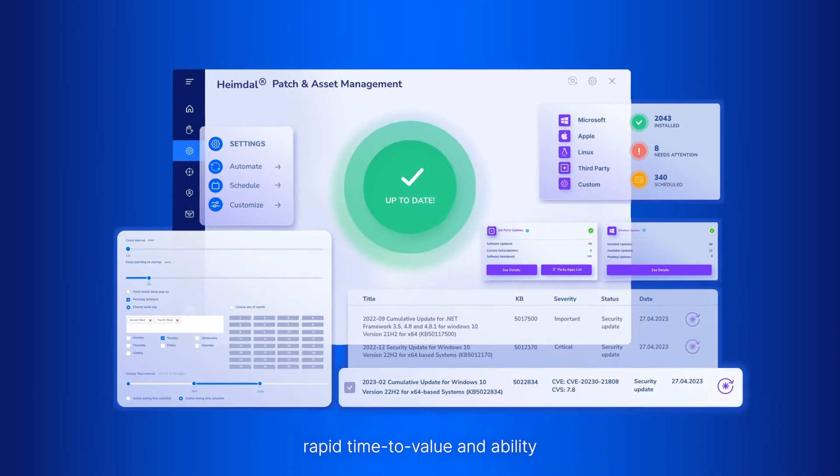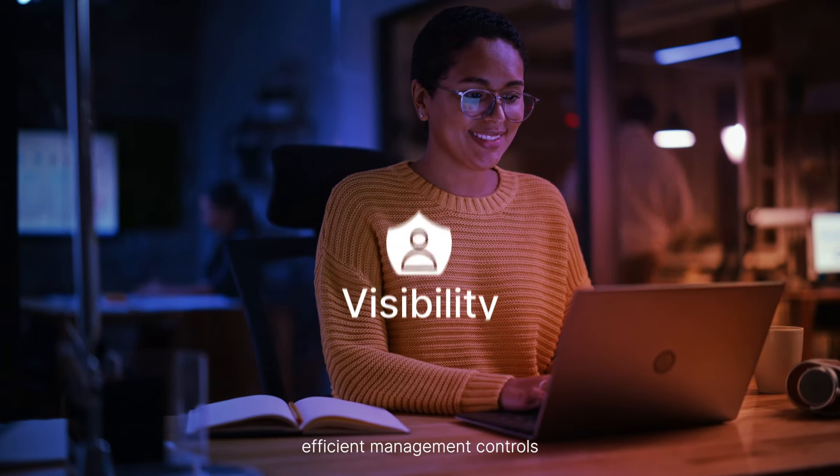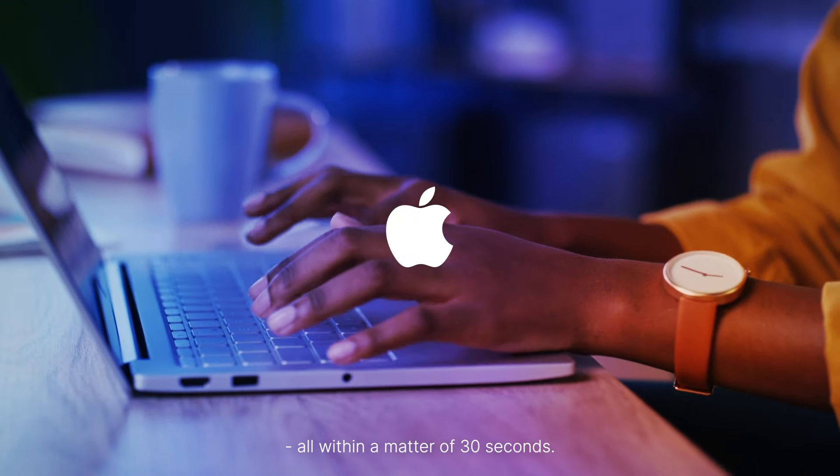rapid time to value, and the ability to combat tool drifting. Gain complete visibility, efficient management controls, and intelligent insights — all within a matter of 30 seconds.